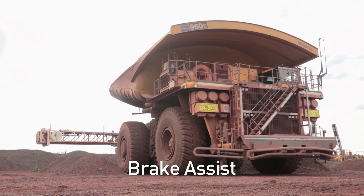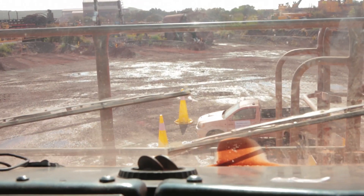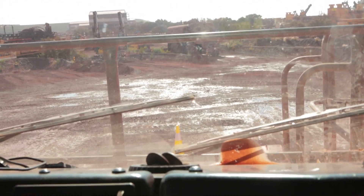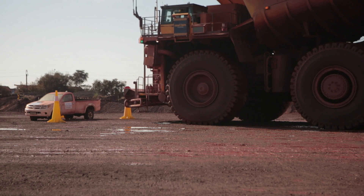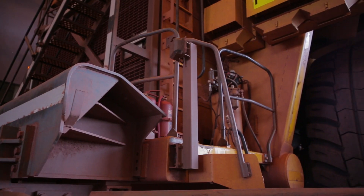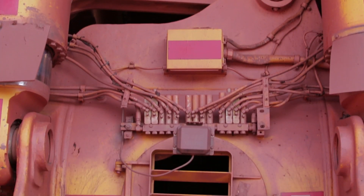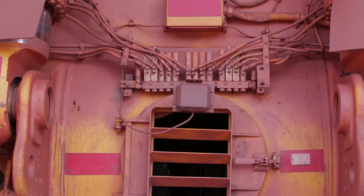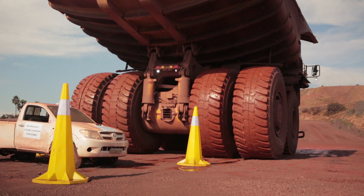Brake Assist. One of the most impressive features of the Operator Assist project is the auto braking feature. With this benefit, the haul truck is brought to a complete stop if an obstacle is detected in its travelling path by the onboard sensors. These sensors can detect potential threats on the path and automatically stop the vehicle when moving at speeds below 10 km per hour, going forwards or in reverse.